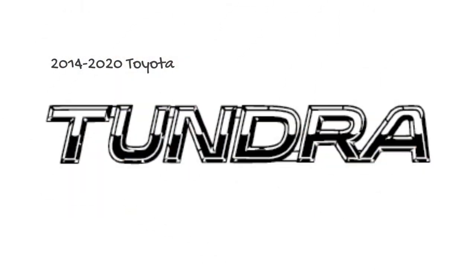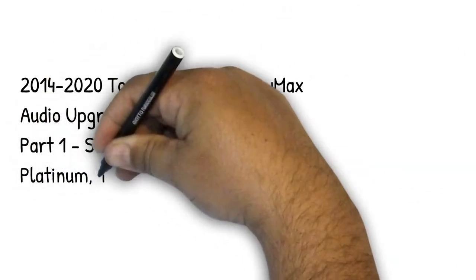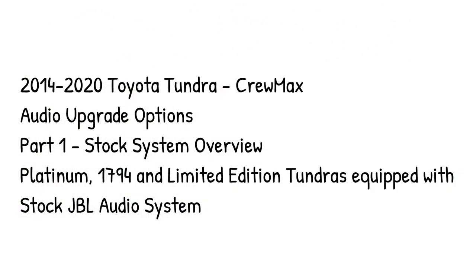In this first video, we're going to show you how the stock stereo system is set up in your Toyota Tundra. When you understand how it's installed and configured from Toyota, it makes upgrading much quicker and easier.